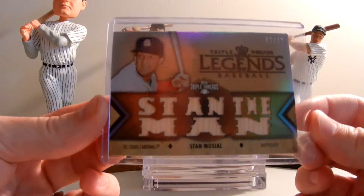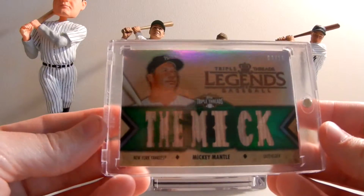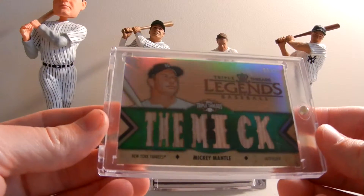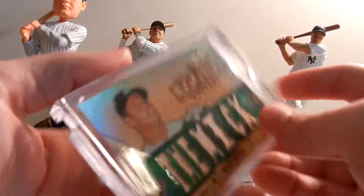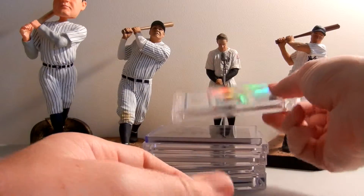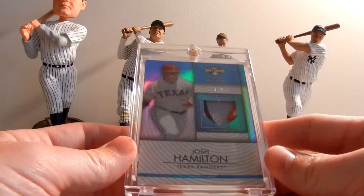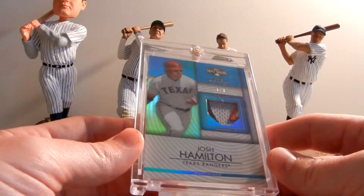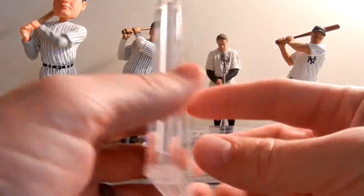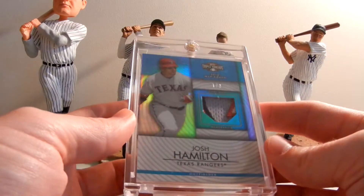Here's our Mickey Mantle piece that we pulled - a 7-piece bat card, number 9 of 18. Amazing card, looks great. Anything Mickey Mantle is cool - this is one of my favorite cards still. Based on the comments and requests I've gotten, people have tried to trade it and tried to buy it. So far it is available for sale, and I'm confident we're going to get close to our asking price.